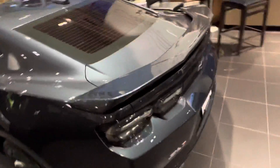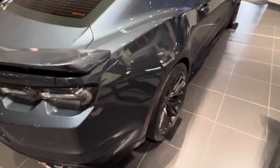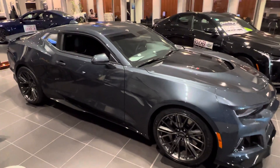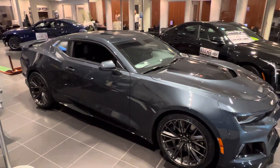And this is a ZL1 Performance Edition. Exceptionally clean. Please let me know what additional questions you have on this one, and I'd be happy to discuss those with you. Again, this is Ryan Young at Boucher Cadillac, 262-754-9600.